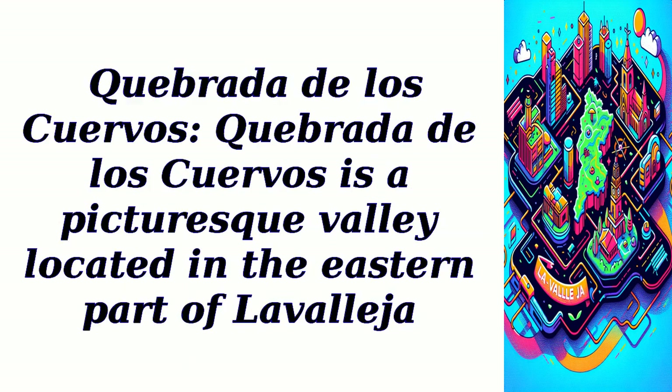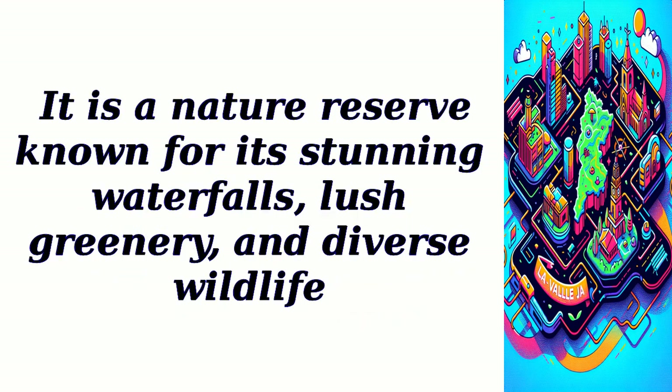Cabrata de los Cuervos. Cabrata de los Cuervos is a picturesque valley located in the eastern part of Lavalegia. It is a nature reserve known for its stunning waterfalls, lush greenery, and diverse wildlife.